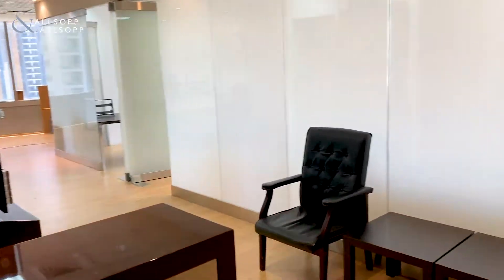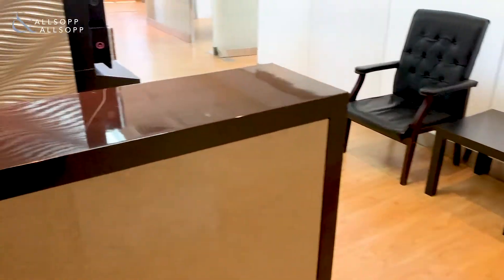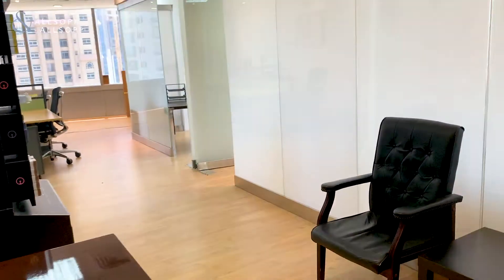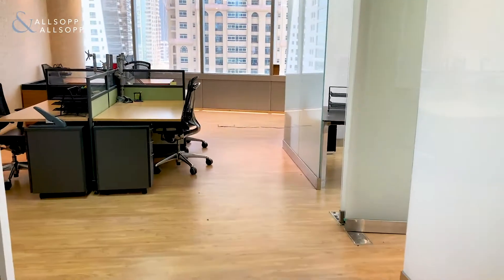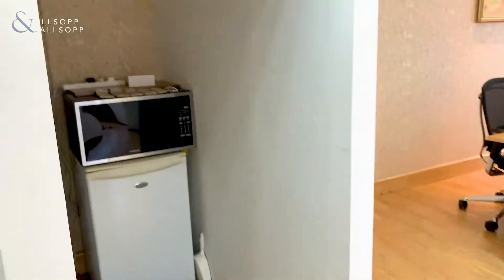This is your reception area as you walk into the office. As we head further around, we can see that there are two partitions just to our right. The office also includes a pantry, which is just to the left here.